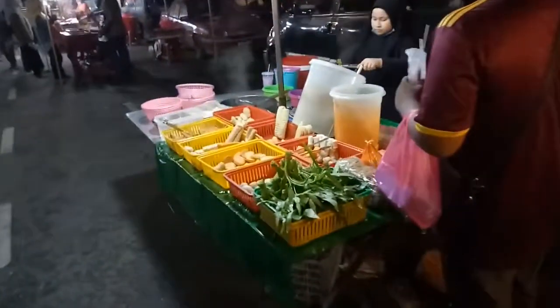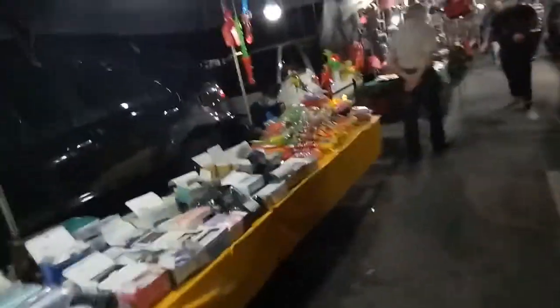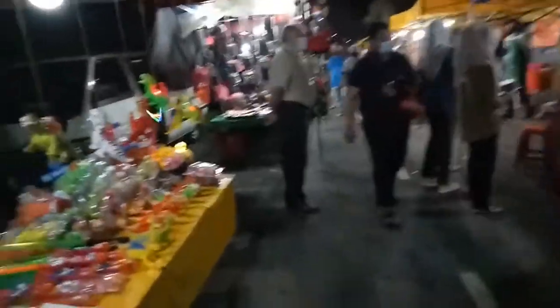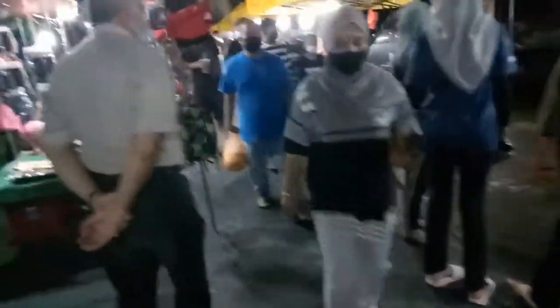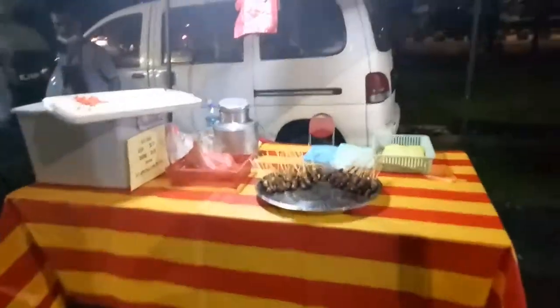Here we have some water boiling action, and on the side we have socks, clothing, and accessories. As we go further, we can see all different types of shops — clothing on the right, food on the left — all different varieties on every side.